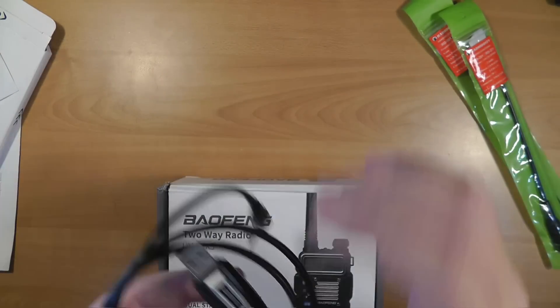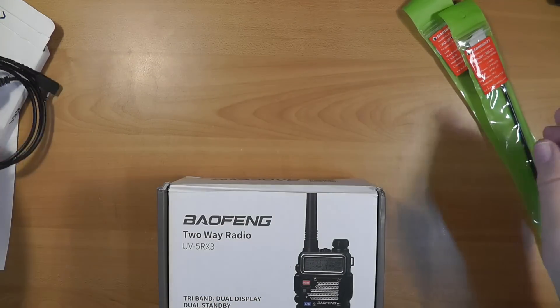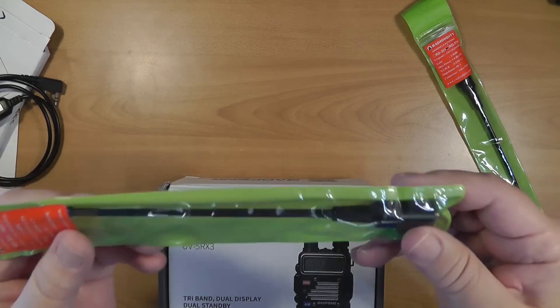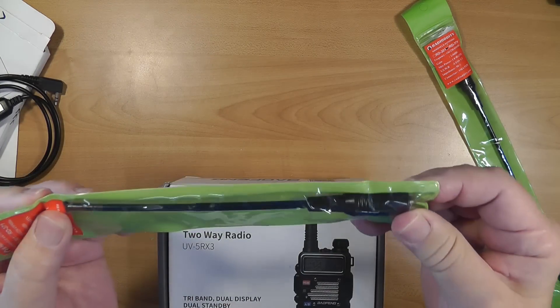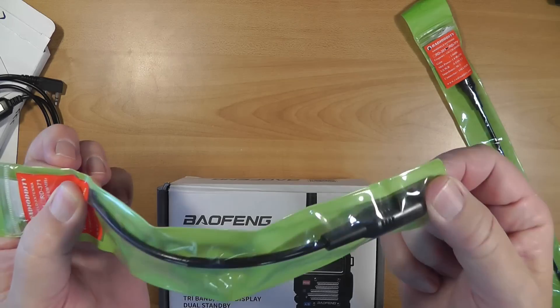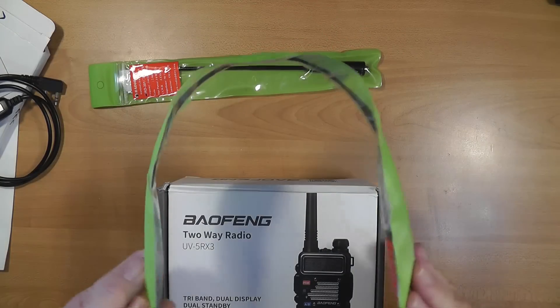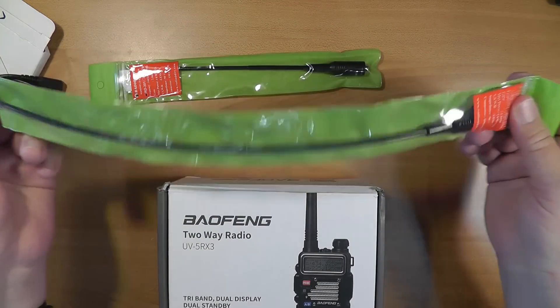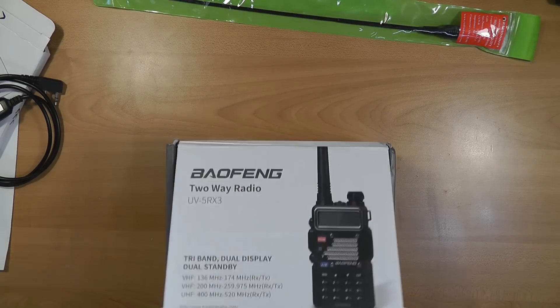The programming cable does work, and I'll show that. I also got two extra antennas. This is a shorter antenna that's tri-band — since this is a tri-band radio — and this is a longer antenna that is also tri-band. Oddly enough, the radio itself does not come with a tri-band antenna.